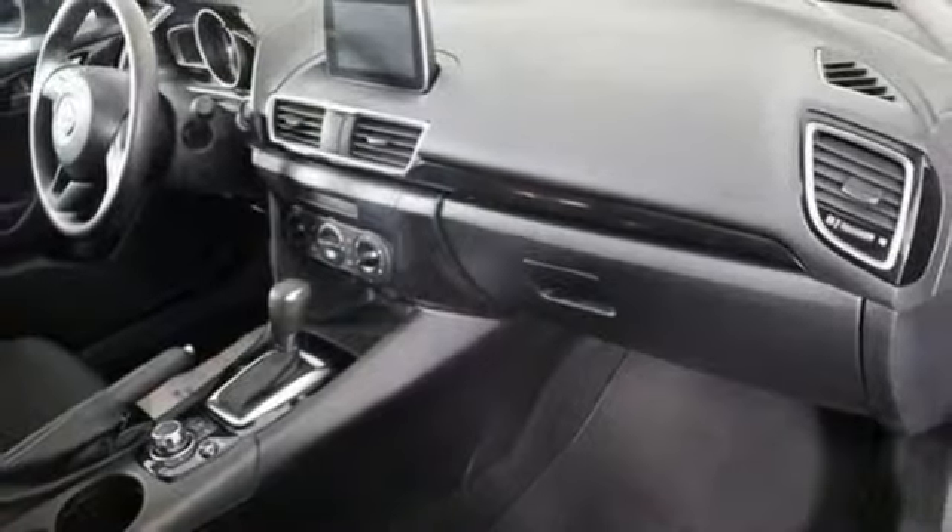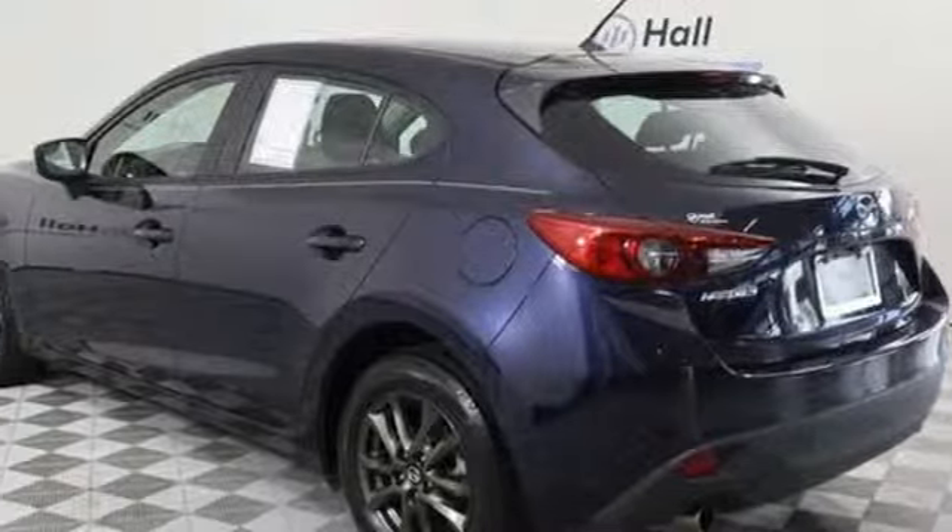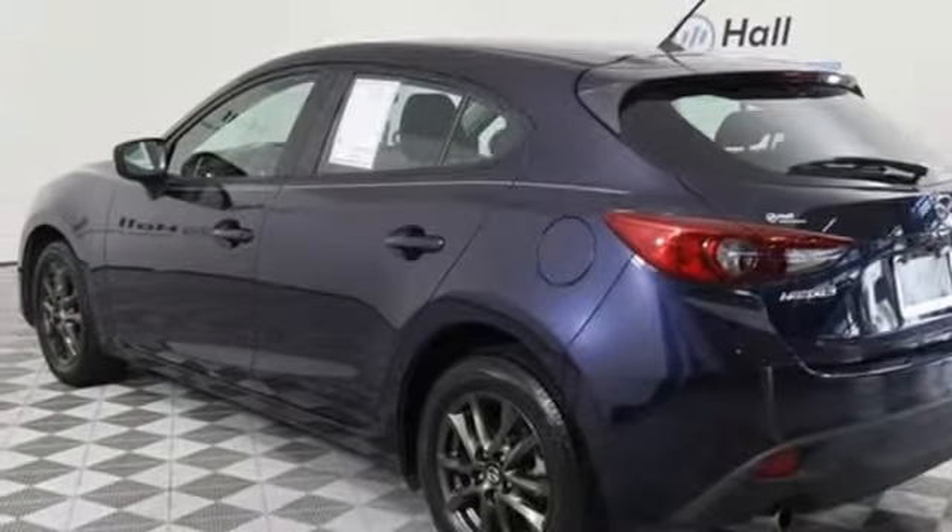Automatic transmission, rear lip spoiler, gas pressurized shocks, and inline four-cylinder engine. Kelley Blue Book calls it exceptionally stylish and fun from day one.